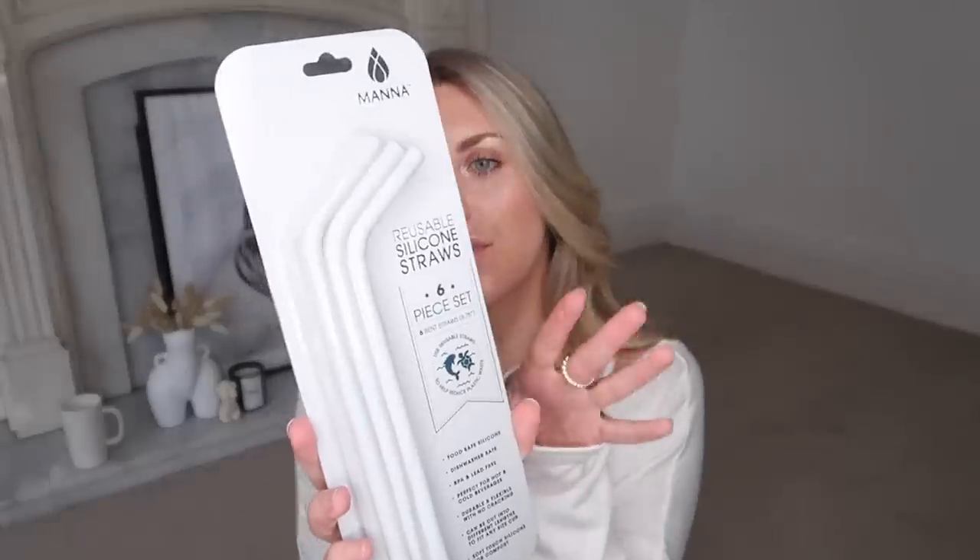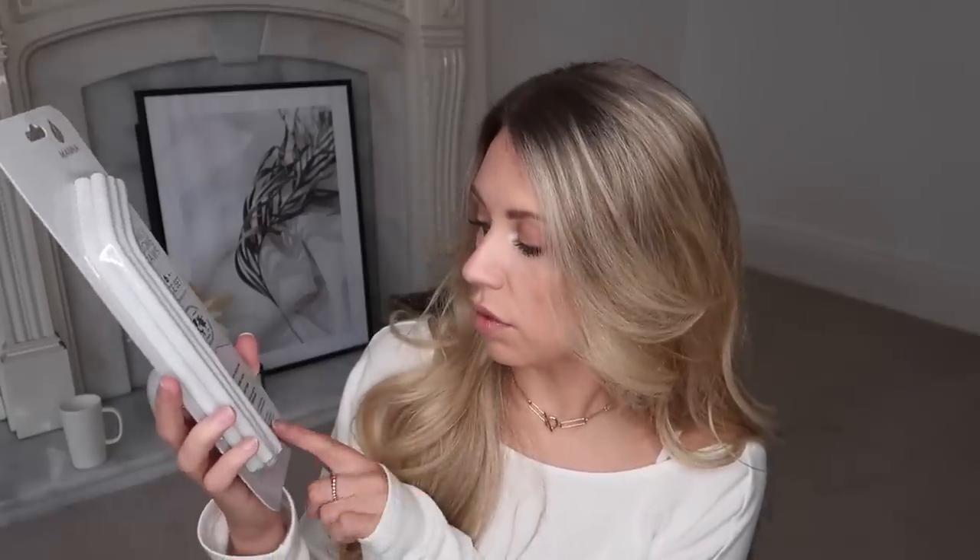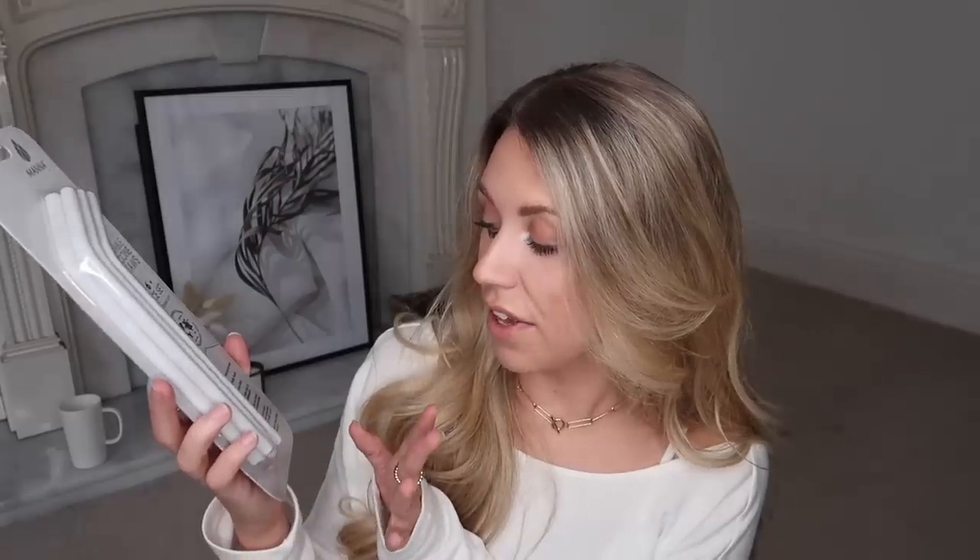I spotted these reusable silicone straws. This is a six-piece set and they are white but they've actually got a subtle marble-like look to them. They're food safe, silicone, dishwasher safe, perfect for hot and cold beverages, and can be cut into different lengths to fit any cup. I just thought these would be quite nice to have as a reusable straw with white ones. I do have glass ones, but they don't have a bend on them, so I quite liked that these ones did. And these were £1.49.